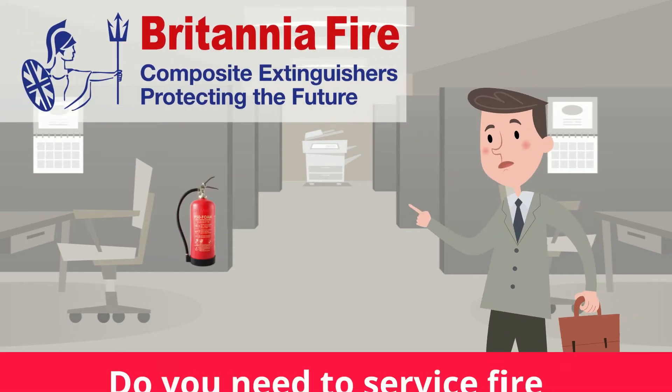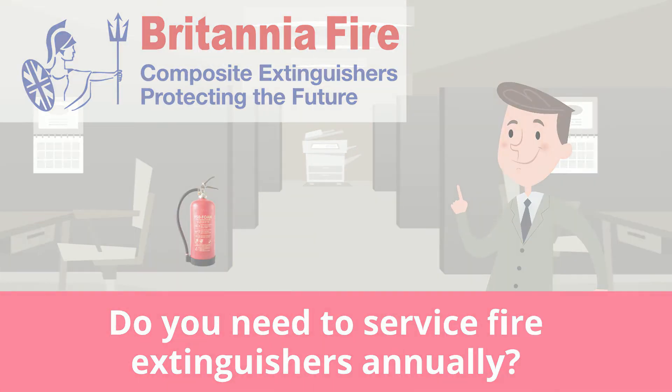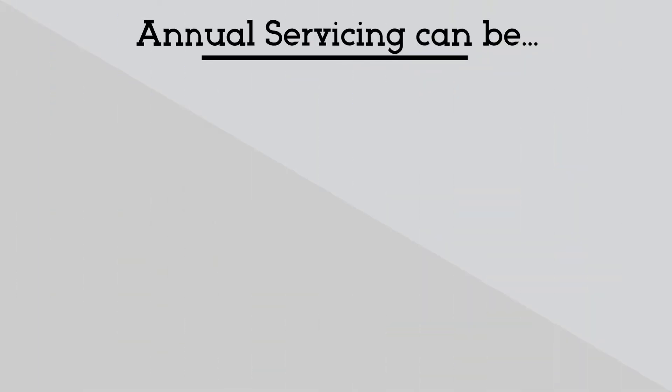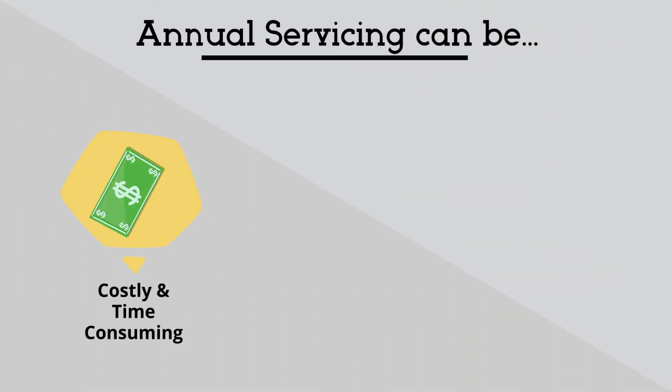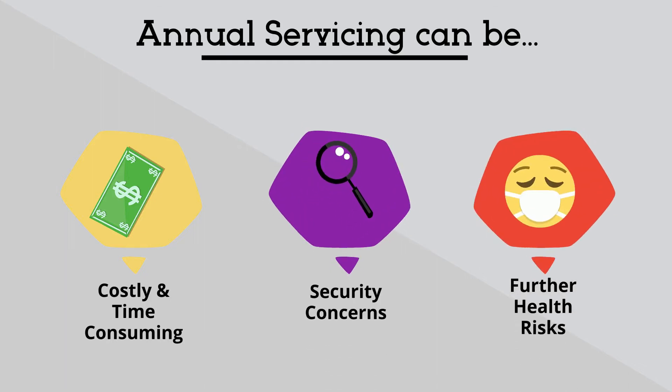By simply installing the P50 fire extinguisher in your premises, you no longer need a service contract. Annual servicing involves an engineer attending your site, which can be costly and time consuming. This can also raise concerns for company security and health risks.